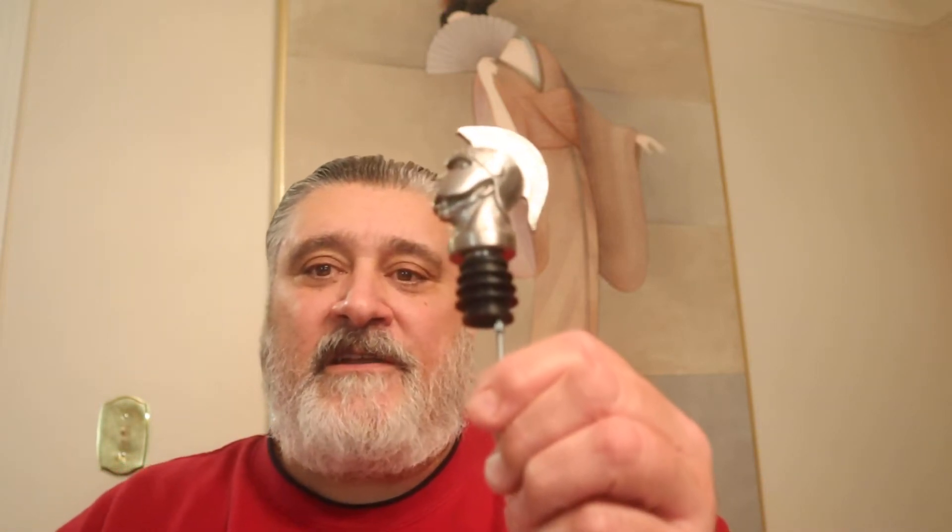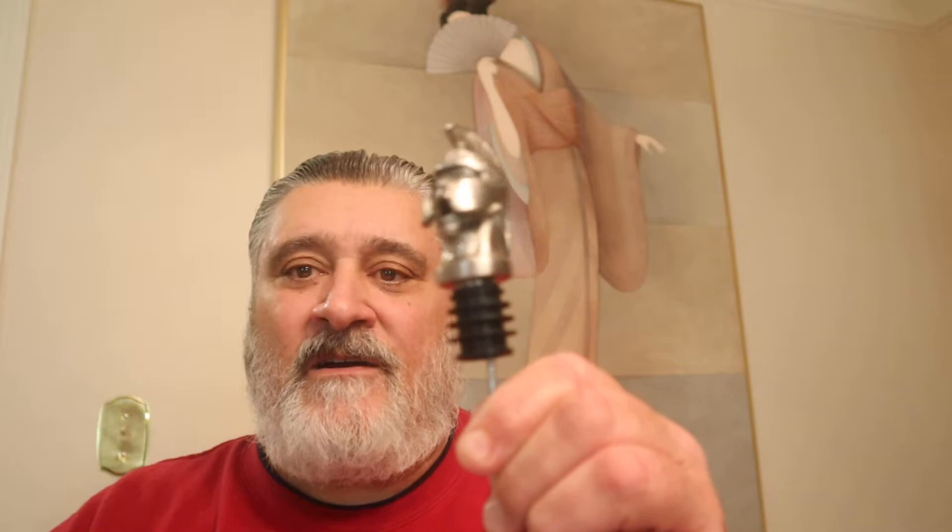Today what I'm going to do is put it through this aerator. Now it's been open for a while, and that should really polish it up nicely and open it up. Let me just tell you a little bit about this wine because it's interesting.